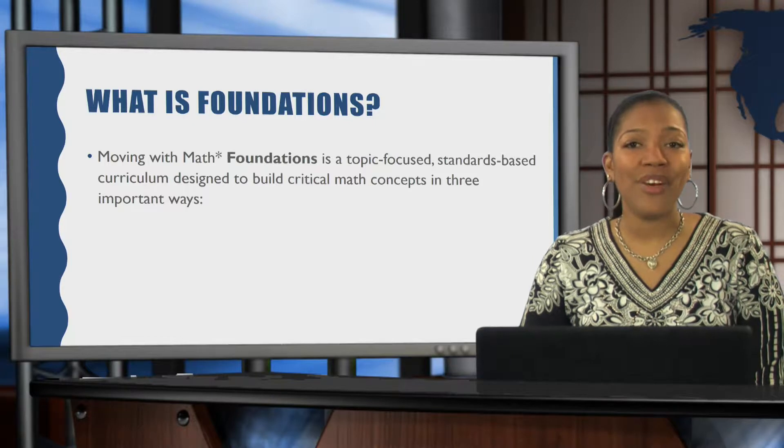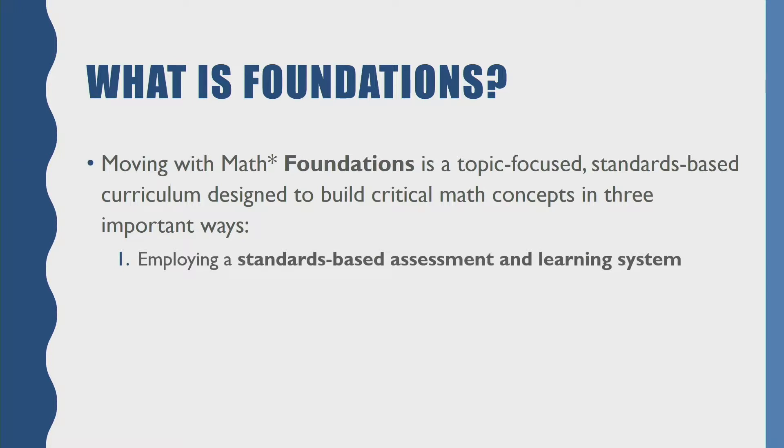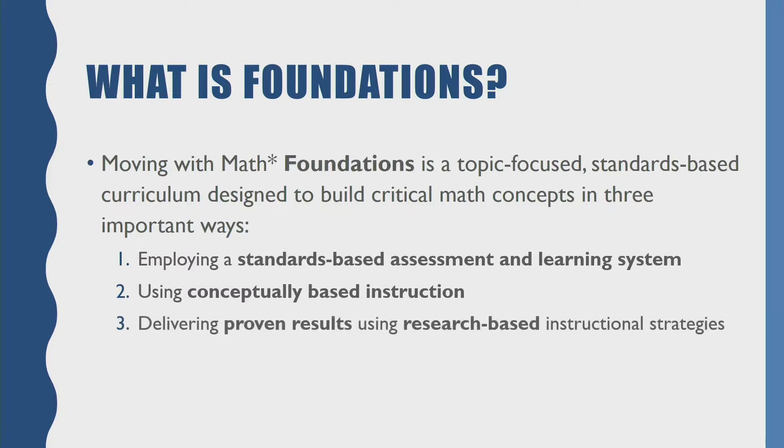So what is Foundations? Moving with Math Foundations is a topic-focused, standards-based curriculum designed to build critical math concepts in three important ways: by employing a standards-based assessment and learning system, by using conceptually-based instruction, and by delivering proven results using research-based instructional strategies.